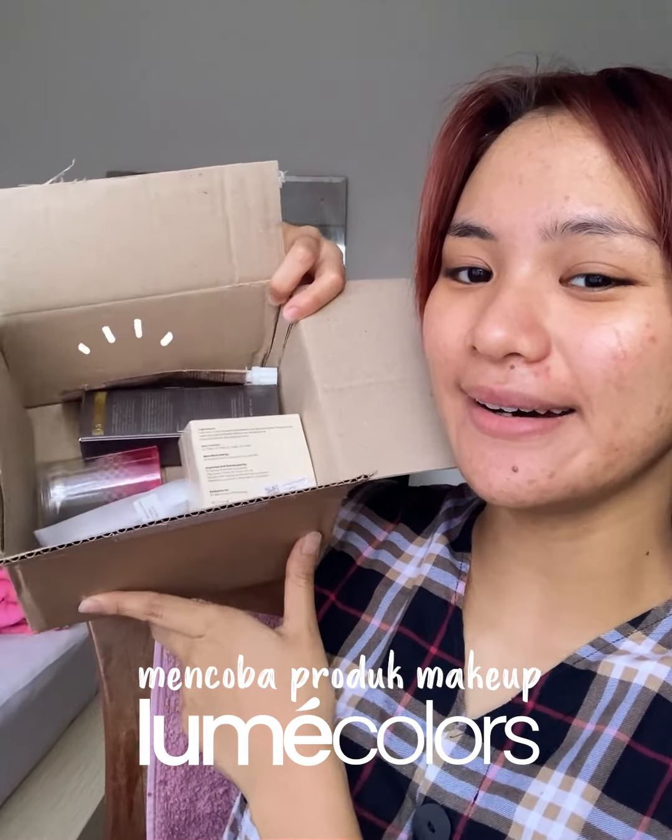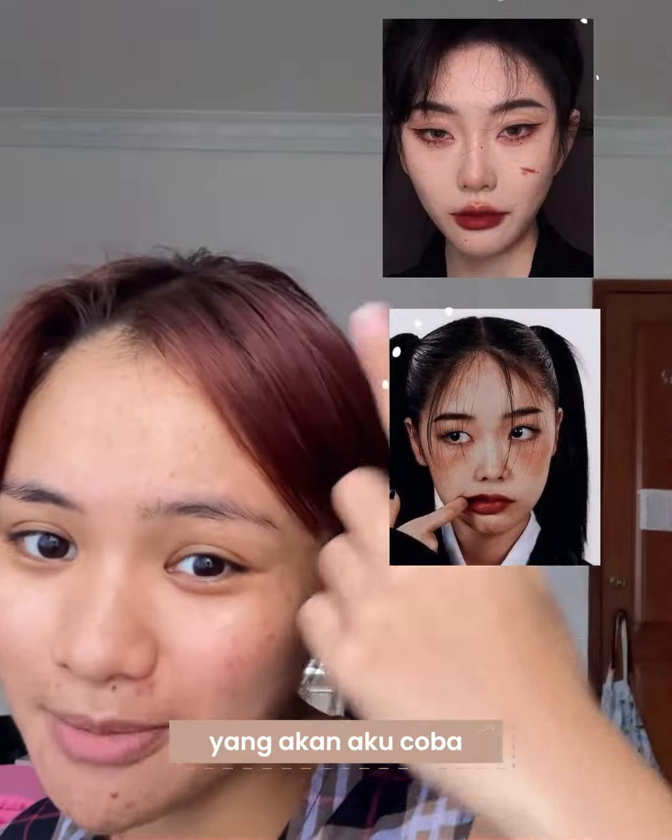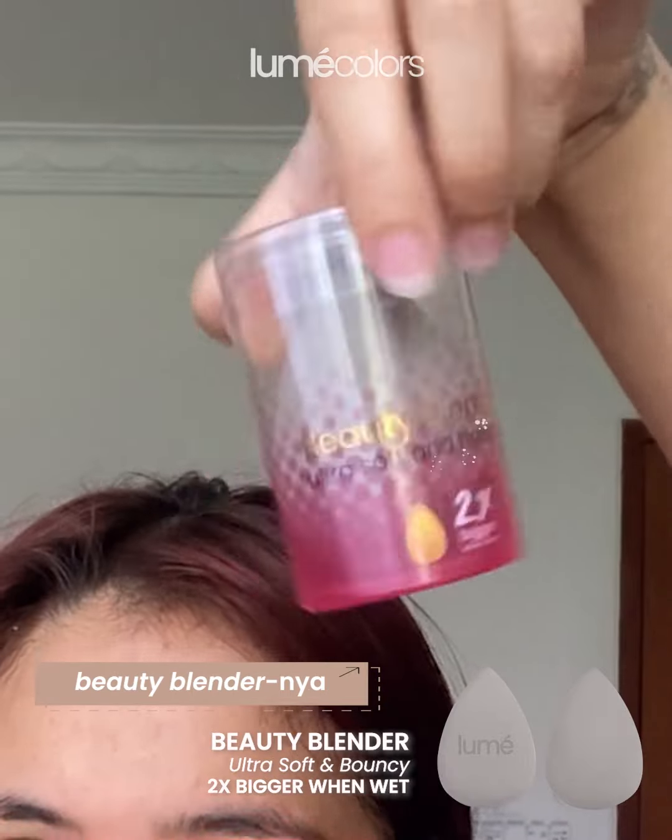I just got a bunch of makeup — these are all from Lume Colors and I'm excited to try it out today. I have a vision in mind for the look I'm going to go for. I also got their beauty blender, and it's like it doubled in size — it barely fits now.